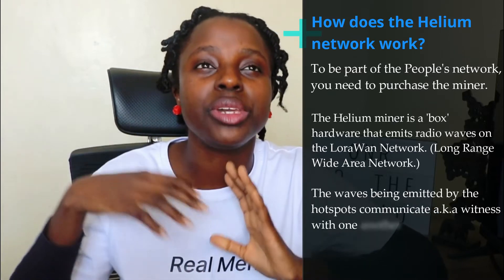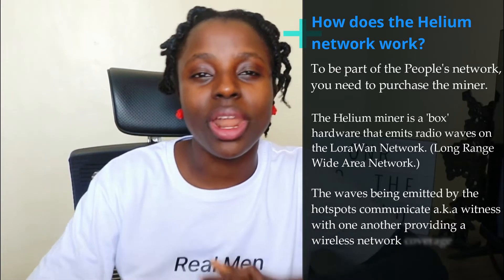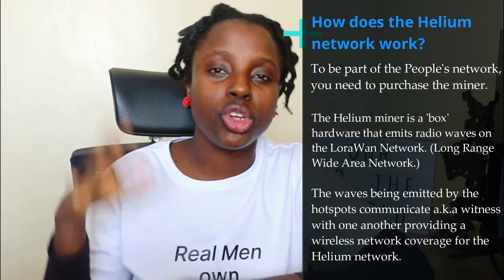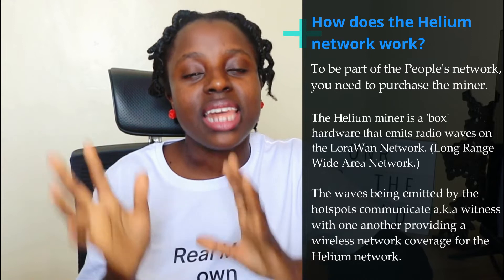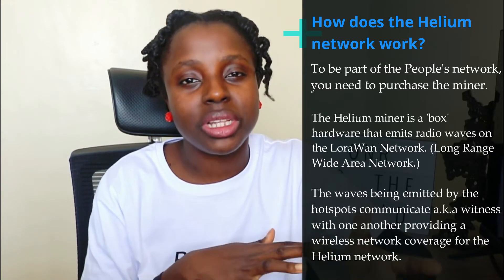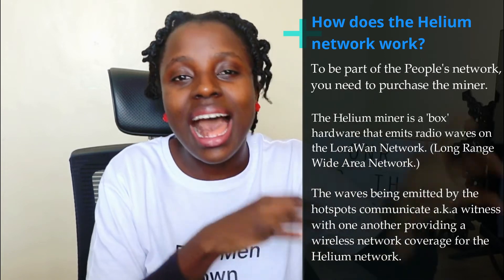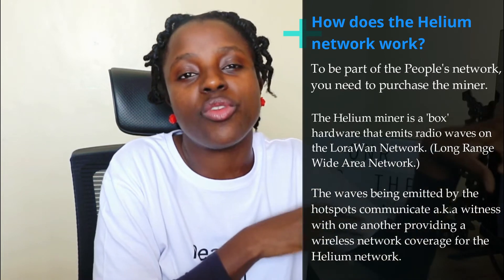You have to connect it to your Wi-Fi — it's been termed as LongFi. What the hardware does once you set it up, connect it to your Wi-Fi, and put your antenna up on the roof: it emits the LoRaWAN frequency, and it's able to witness with other LoRaWAN or LongFi hardware — other Helium miners in the space.